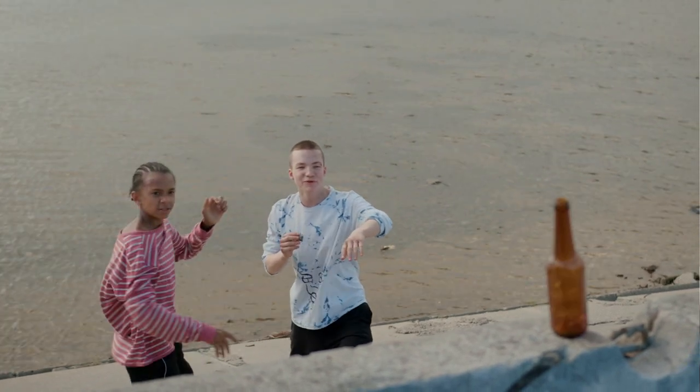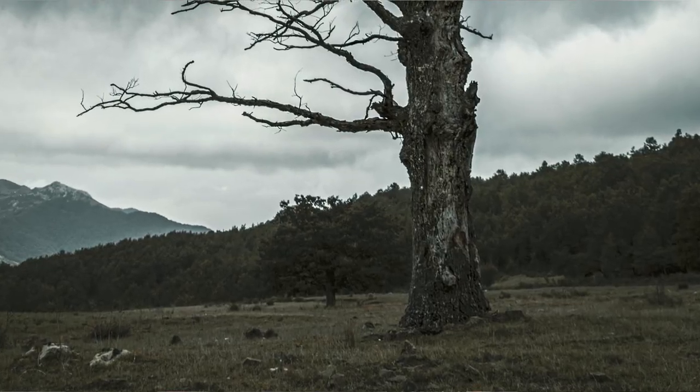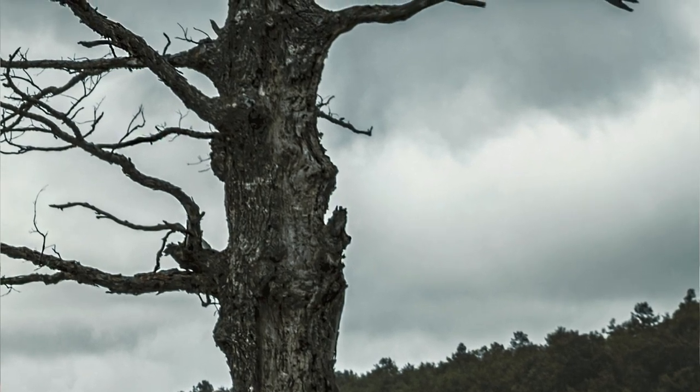A stone to throw. Well, that and of course a tree branch. Because once you throw away your weapon, you're unarmed again.